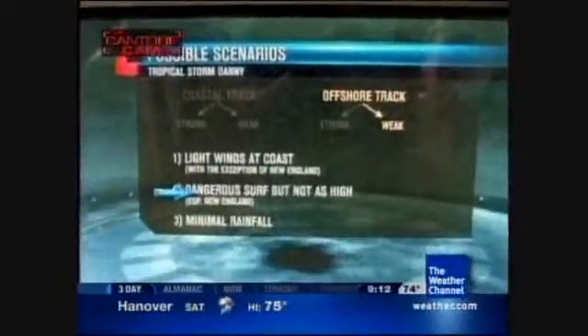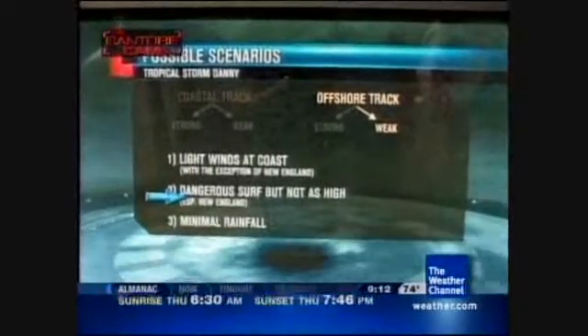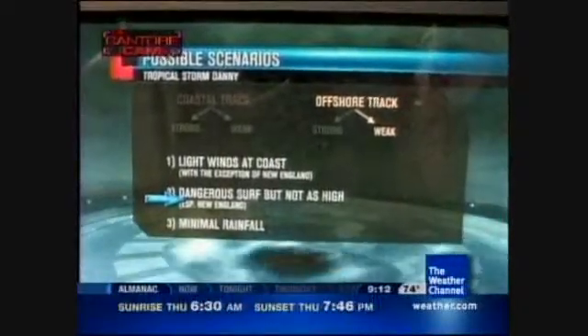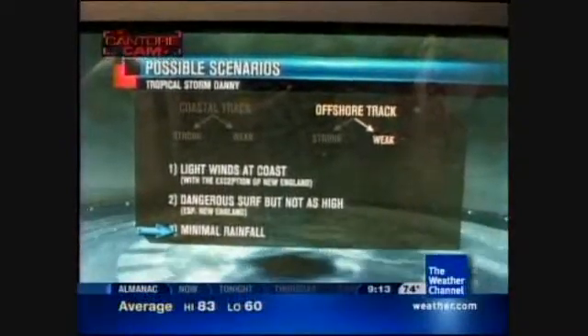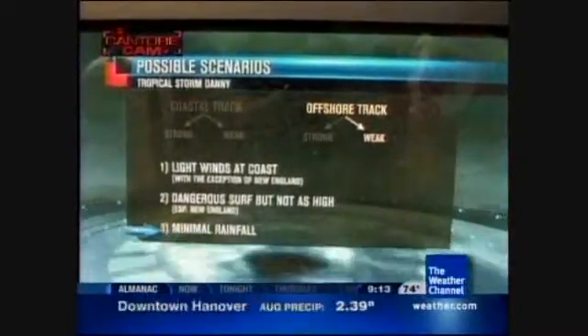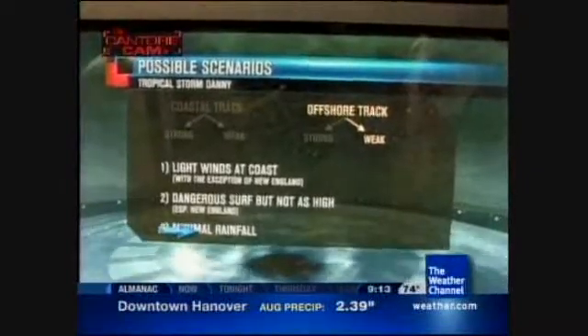For the offshore track with a weaker system, we'd have light winds all the way up the coast. Most winds would be well offshore in the eastern quadrant, still some dangerous surf especially in New England but not as high, still some deadly rip currents, minimal beach erosion, and most rainfall remaining offshore in a hook shape or half-moon circulation.